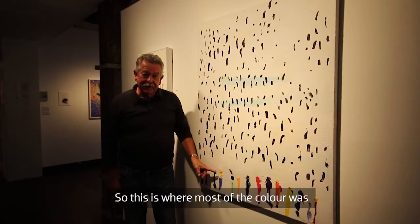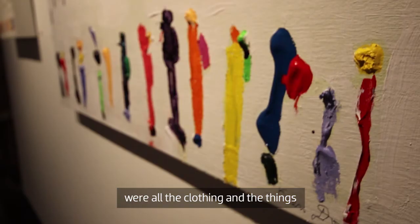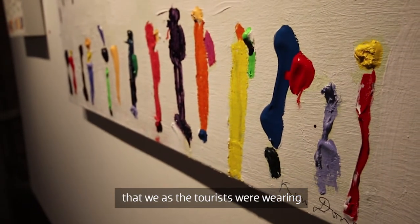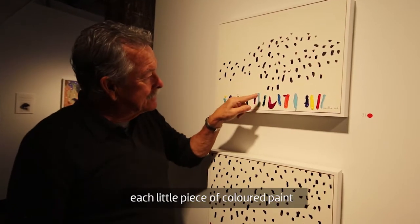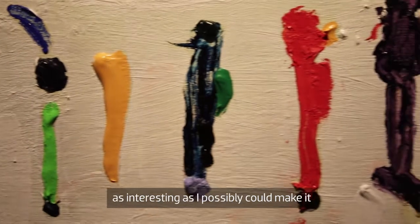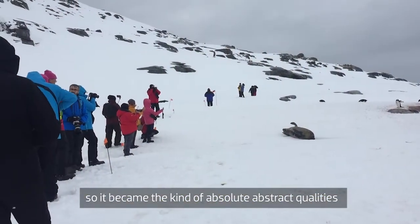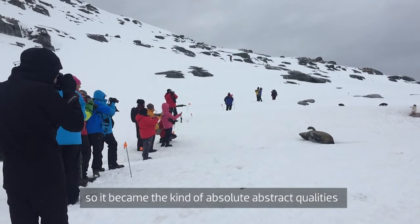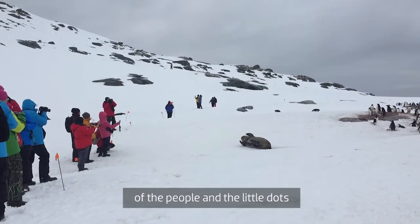This is where most of the colour was — the clothing and the things that we as the tourists were wearing. Sometimes I wanted to make each little piece of coloured paint as interesting as I possibly could, so it became the kind of absolute abstract qualities of the people and the little dots.